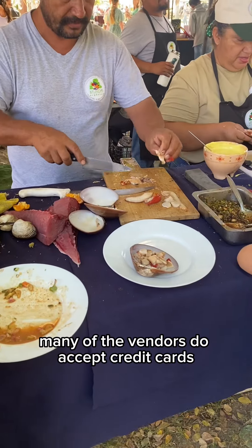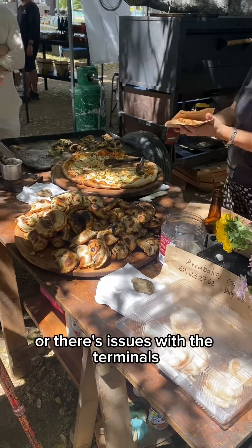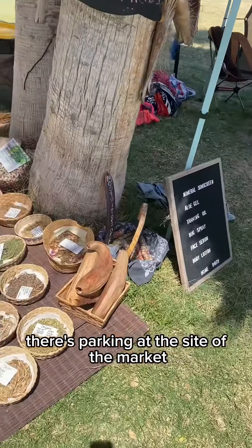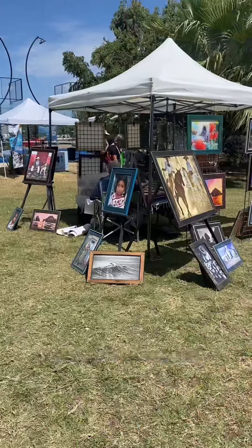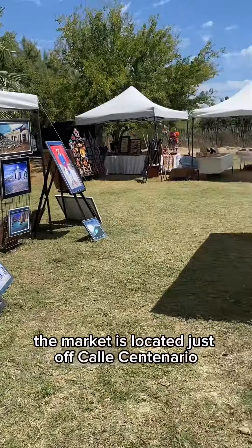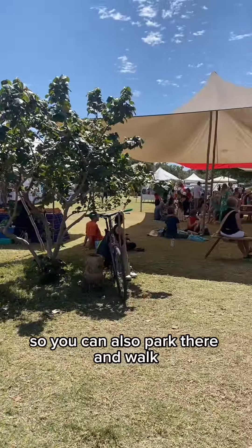Many of the vendors do accept credit cards, though I recommend that you bring cash in case some of them don't or there are issues with the terminals. There's parking at the site of the market, though it can get busy throughout the day and hard to find a spot. The market is located just off Calle Centenario, behind the Central Art District of San Jose, so you can also park there and walk.